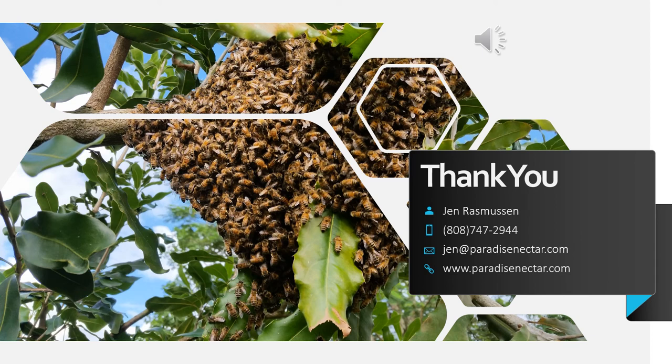Thank you for taking the time to view this video. I hope that after viewing this presentation, you have an understanding of what we are dealing with at Paradise Nectar Apiaries. If you feel that you would like to be involved in this project, please let me know. Thank you.